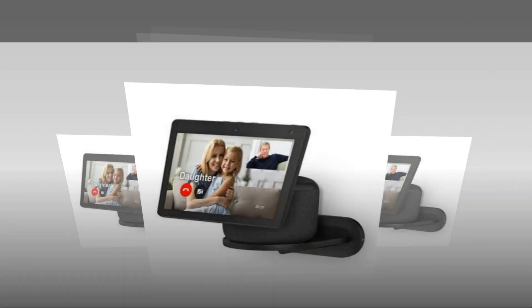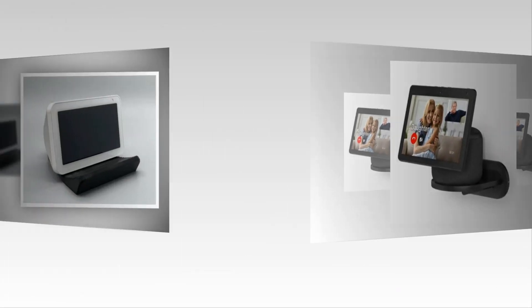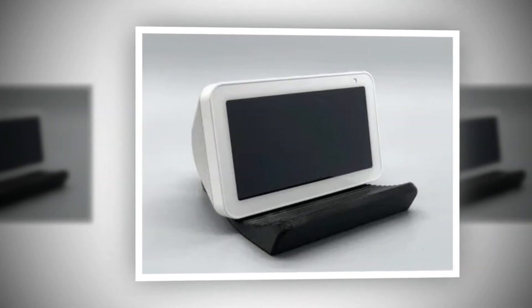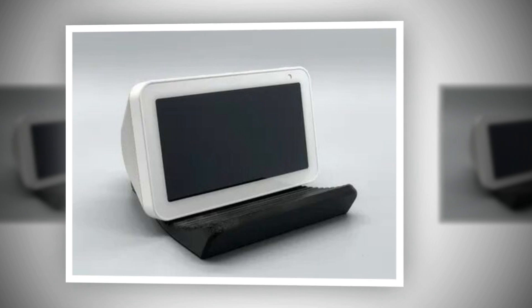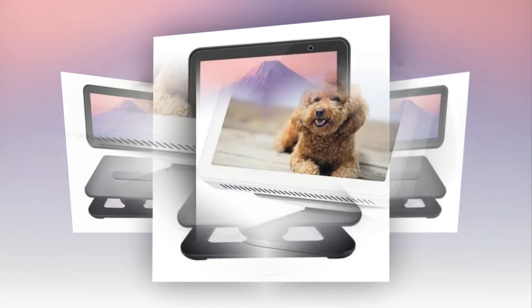The link of the product is given in the description, if you want you can see it from there. This is an accessory made specifically to be compatible with the Amazon Echo Show 15. The Amazon Echo Show 15 is available separately.